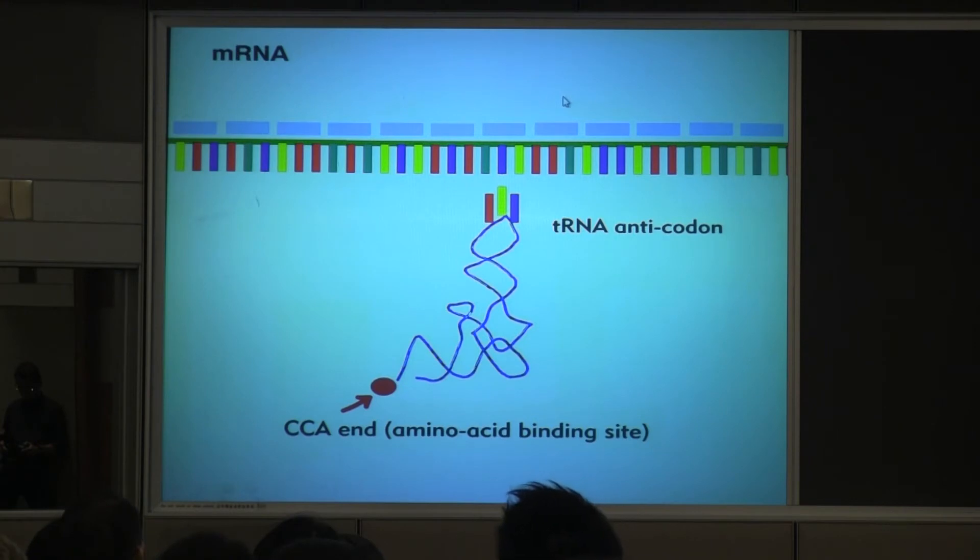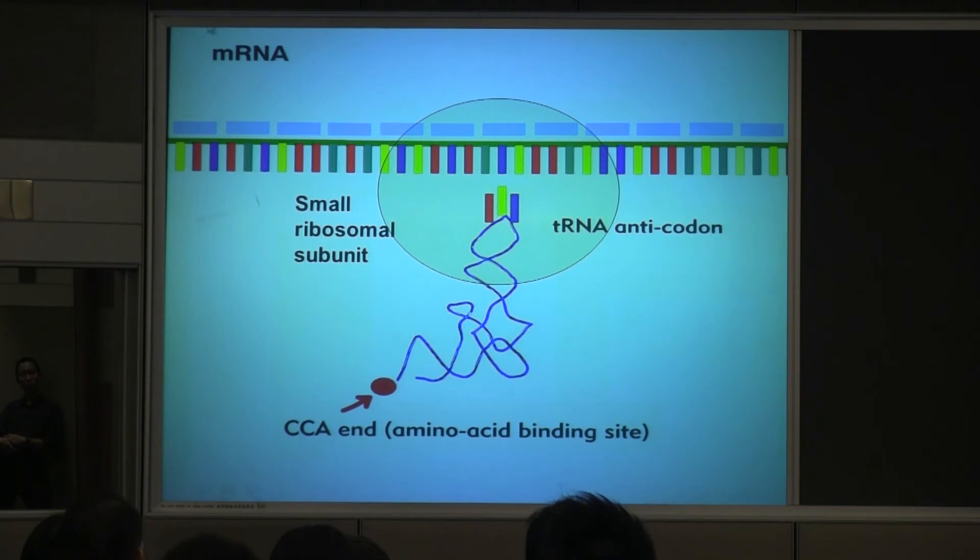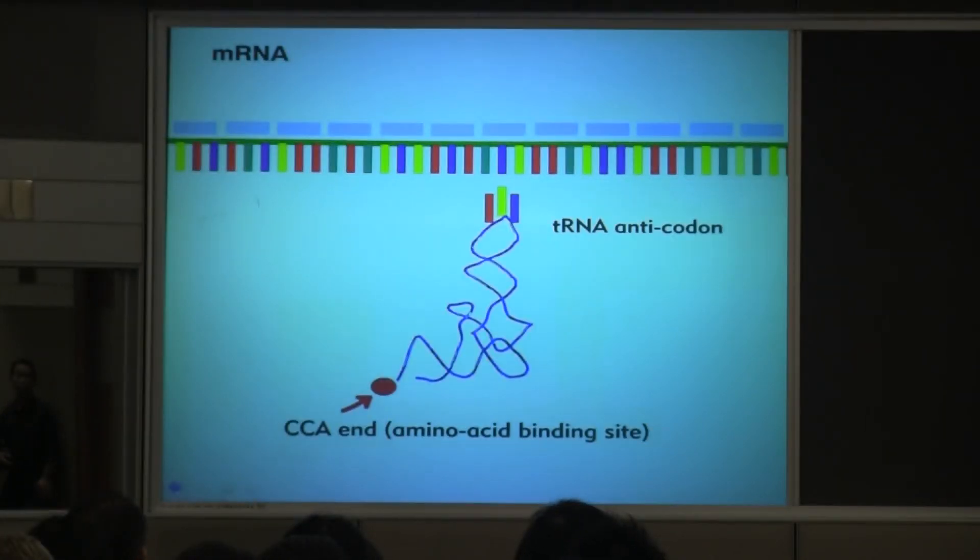This process is performed by the small ribosomal subunit. All ribosomes — bacteria, human, elephants, whatever — have two subunits. The small one is the one that associates the message, determines the triplets, and finds out if the interactions are correct. It's like the brain of the ribosome — all the thinking is there. We think it may make mistakes in the step of decoding, but it's so fast and has a proofreading machinery that it corrects mistakes so fast we can't always catch them.